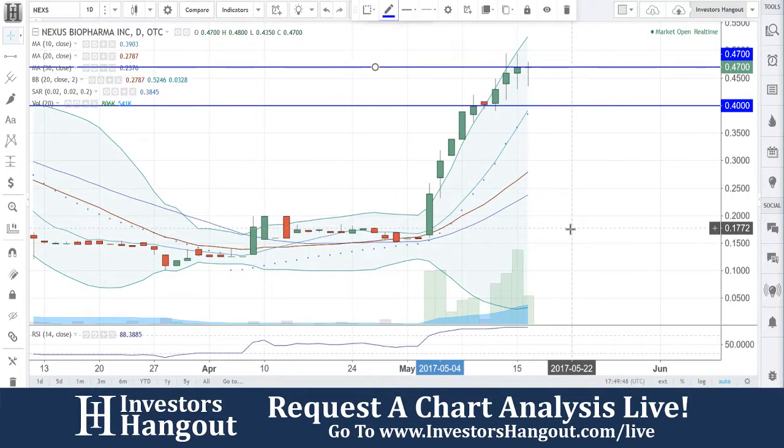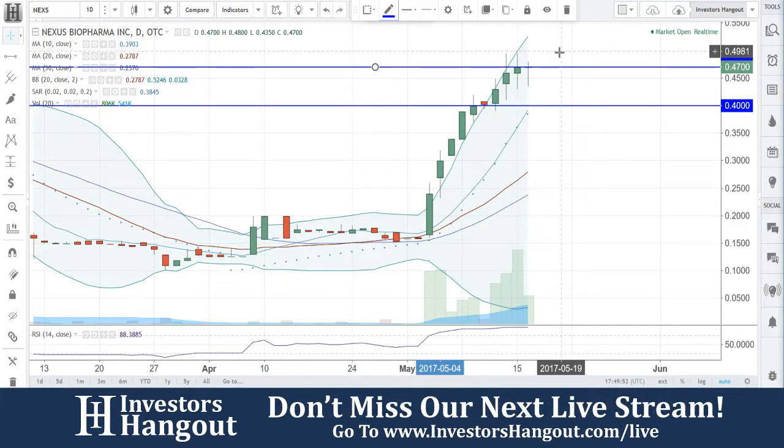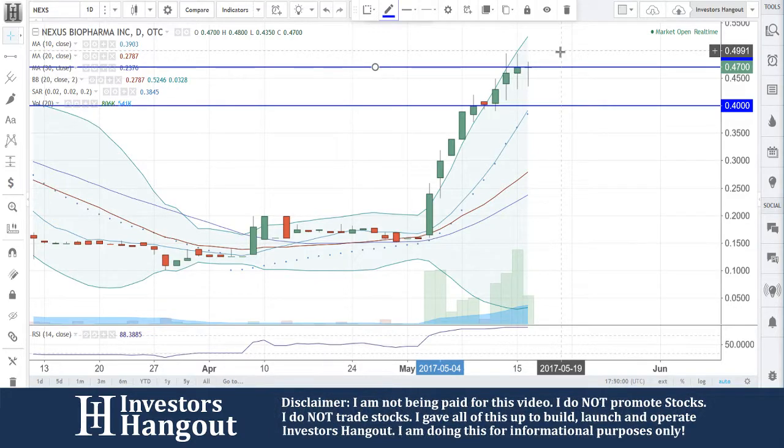Ticker symbol NEXS is right now currently traded at $0.47. It's having a hard time breaking through that $0.47 — it's got up to that $0.50 mark a few times, very close, just couldn't break through. Right now at $0.47 with that spinning top, not too sure which way it wants to go. It's been trading sideways here for the last three consecutive days, in my personal opinion.